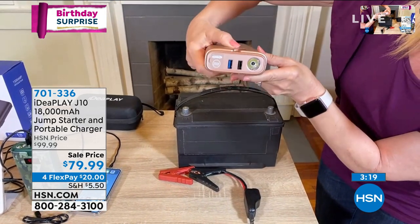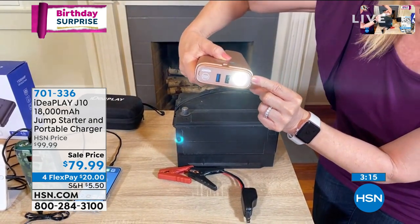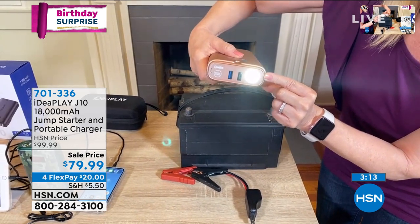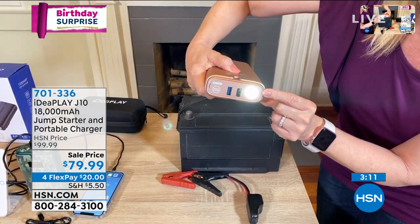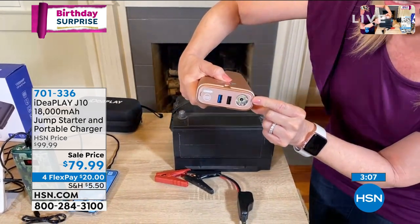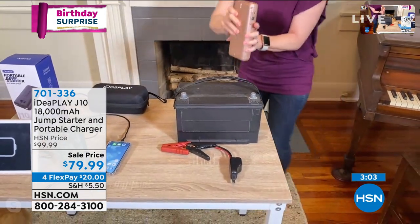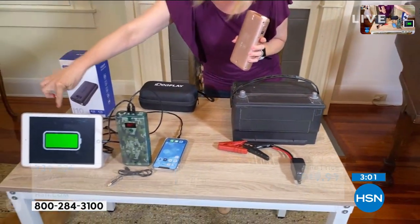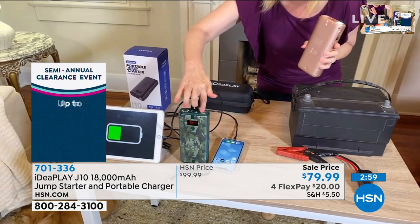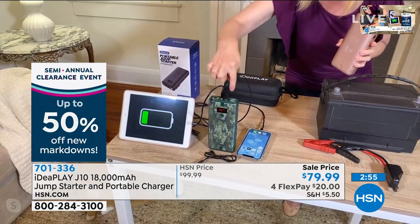Also, you can push this button here — it has an LED flashlight on it. So if your car stops in the middle of the night or if it's dark out, turn on your flashlight and you have that super strong battery because it even has the SOS. Now let me quickly show you that I have, over here, I'm charging my tablet right here. And then I'm also charging the phone with the same unit.